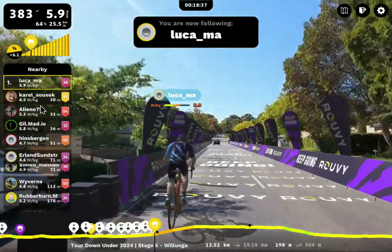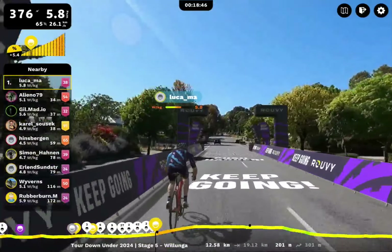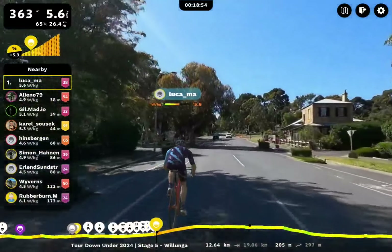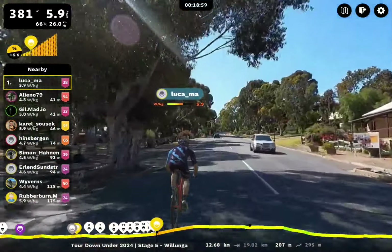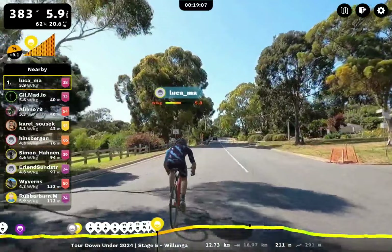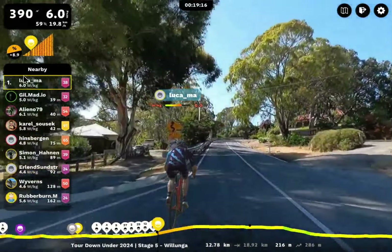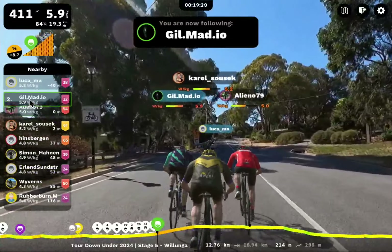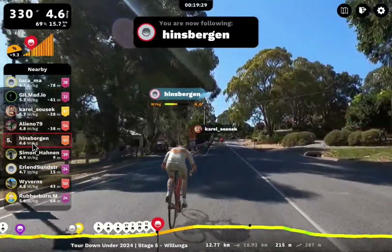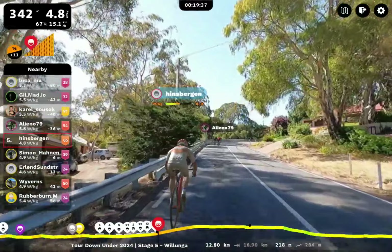We are now at 8-9% right away. Looks like Luca is going to push hard. Gil Matiau is with Carol Susick and Elenio79 — a group of three chasing hard. Hinsbergen is just falling off. Like I said, Hinsbergen is a super powerful rider but is going to struggle to keep up on these 9-10% gradients. The worst of the climbing for old Wollonga Hill is right at the start — it's going to ease off after this. Hopefully Simon can come up and give Hinsbergen a hand.